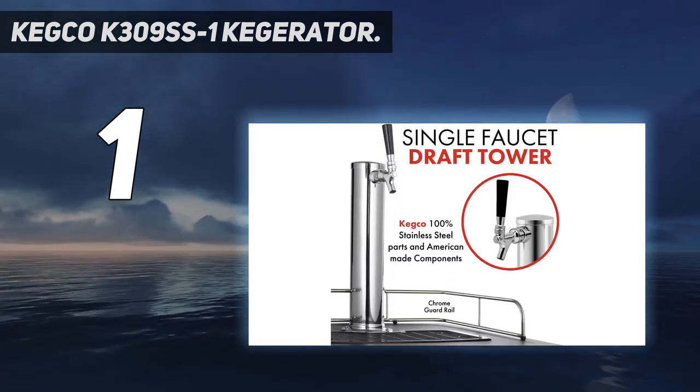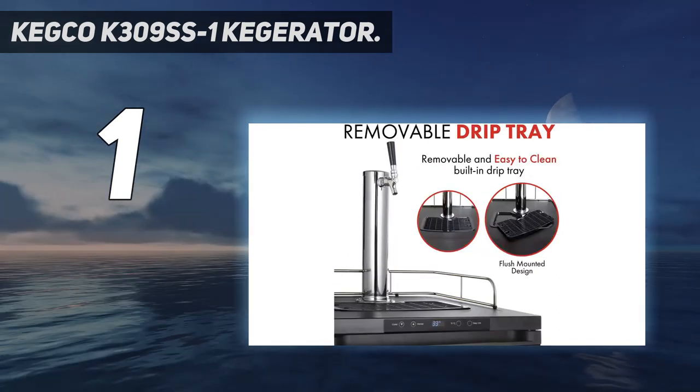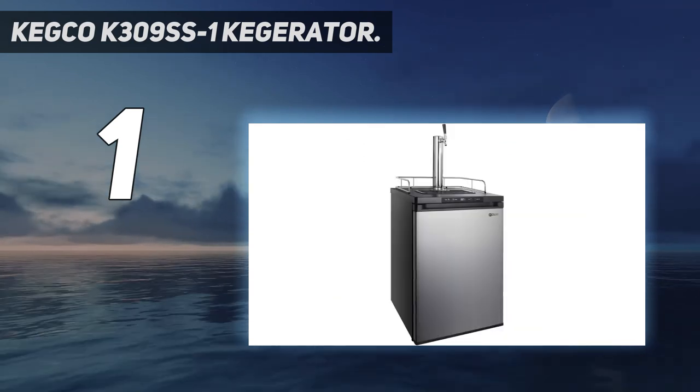It comes with a complete keg tapping kit and all the equipment needed for setup. The removable drip tray under the tap makes for easy cleanup, and the guard rails keep your barware from sliding off.